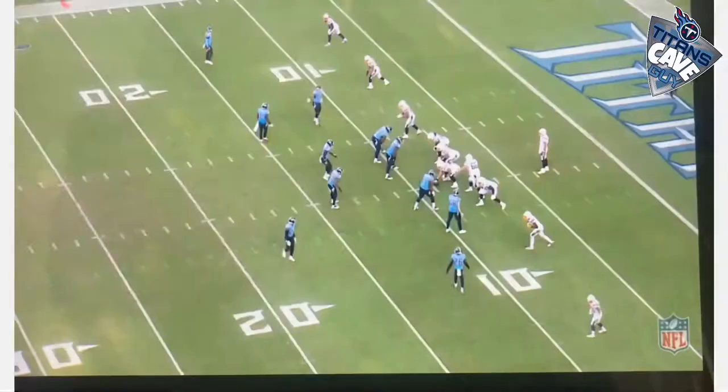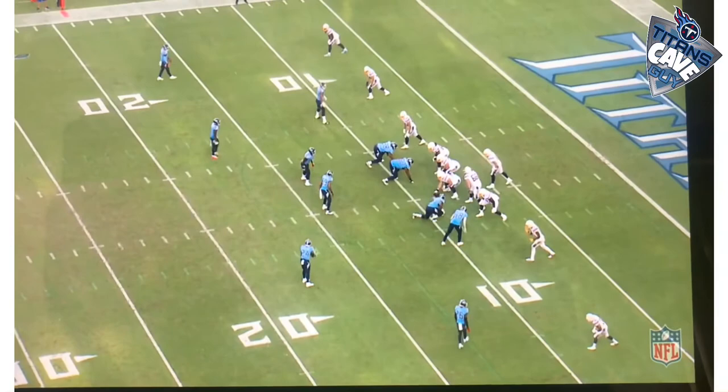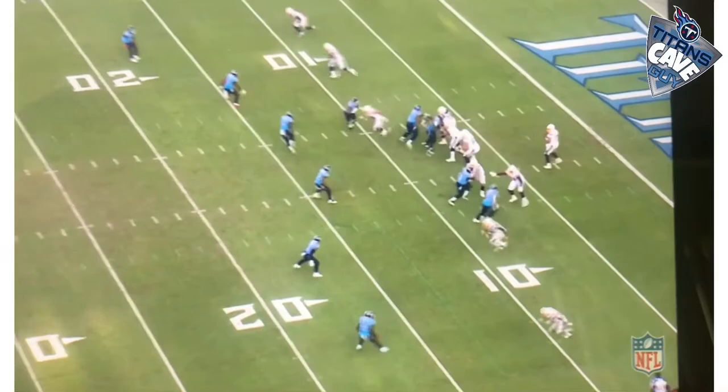This is one of my favorite plays of the game. You see on this particular play, Jeffrey Simmons is lined up at the top of your screen at the left side of our line. He's up against the right tackle for the Chargers. He gets a good push back on him and releases just in time to make the play and get the sack on Phillip Rivers.